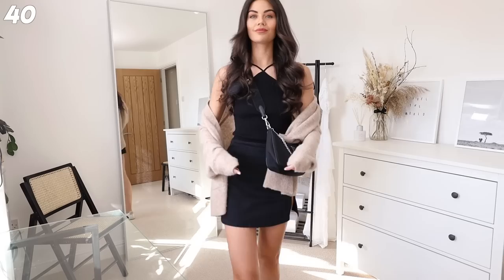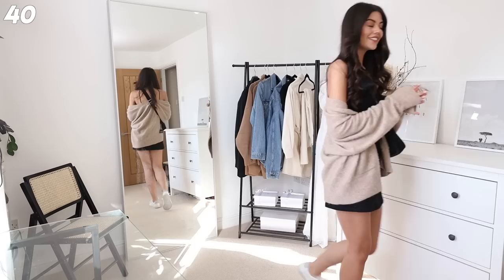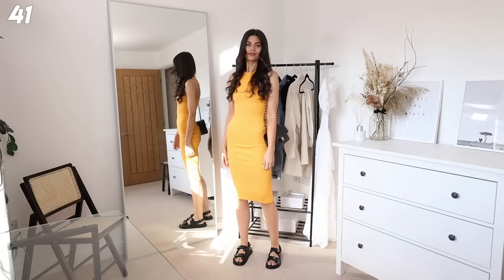I see myself wearing this to like an outdoor concert. I've got the skirt from H&M, a gorgeous Zara top, and the Prada re-edition again, throwing a cardigan over because we live in the UK and it gets cold. Then these Vejas - these are the handiest trainers to have because they're so kind of thin.